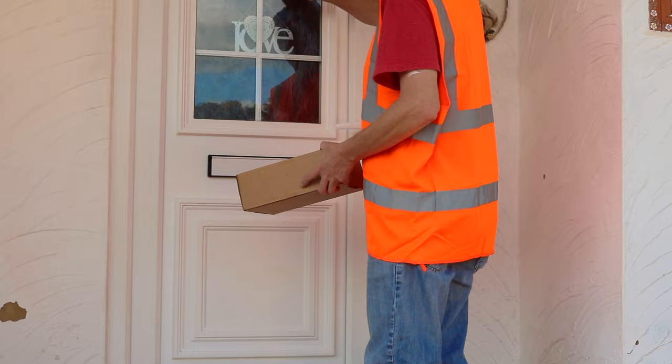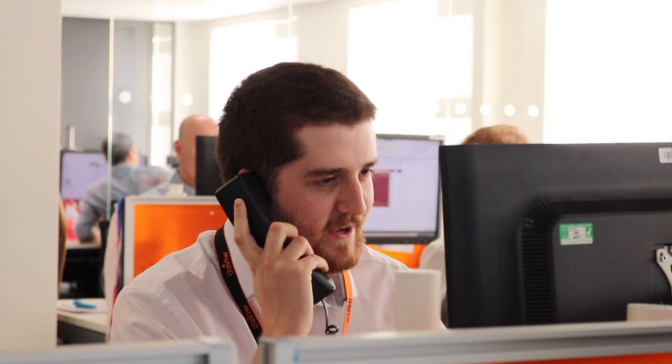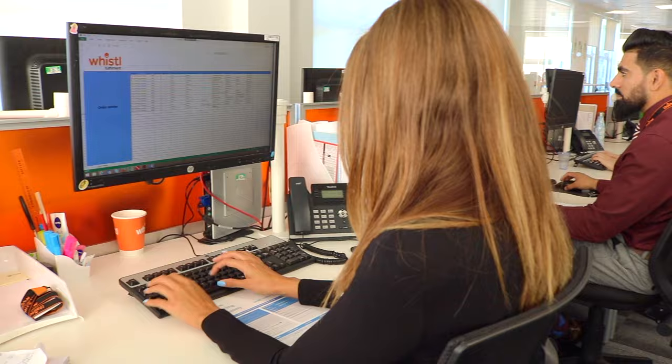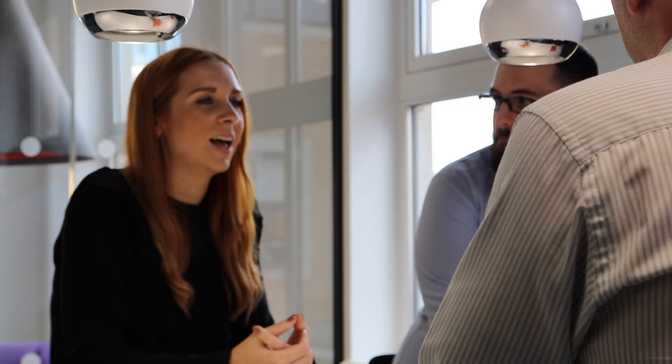Quality customer service is a vital part of your business. Our dedicated team of expertly trained multilingual operatives handle all your customer queries from complaints to orders. With full visibility of data and systems, you are always up to date with progress. We work closely with you to ensure we are a true extension of your company, acting as brand ambassadors throughout all communication channels.